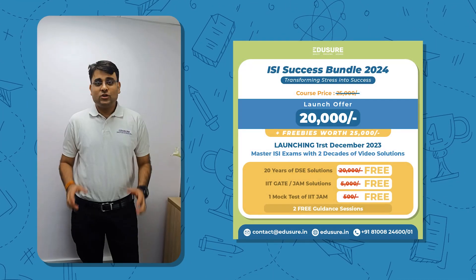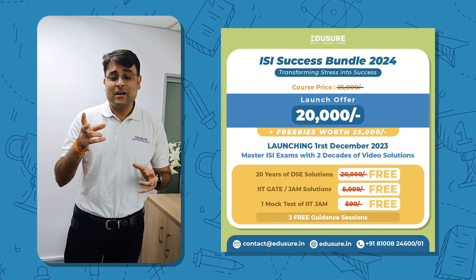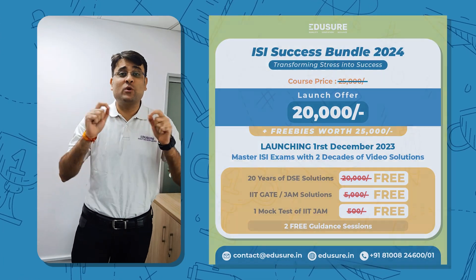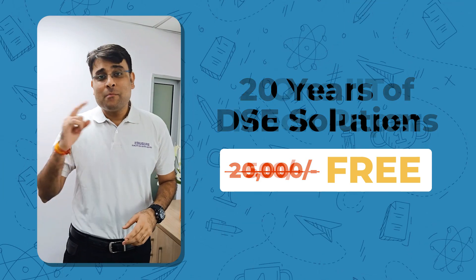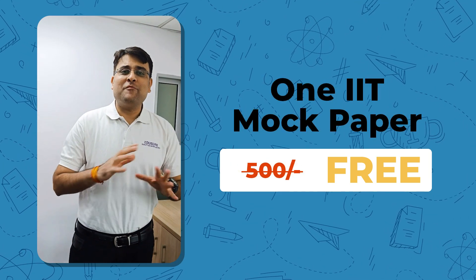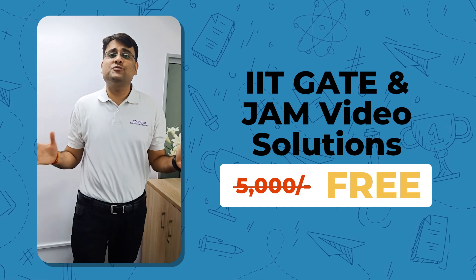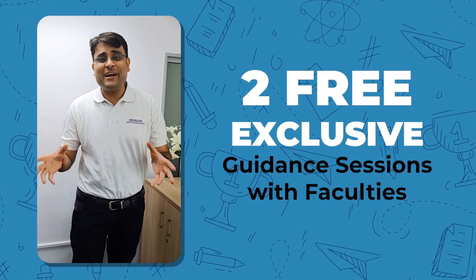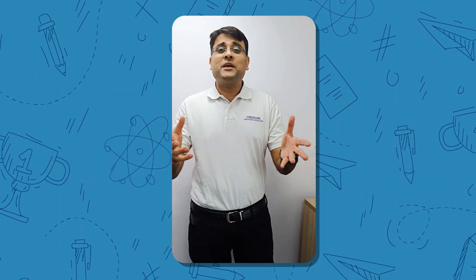Based on what you have just heard, we bring to you an exclusive course. You get ISI solutions for two decades, along with a lot of things in the basket which are absolutely free — DSC solutions for two decades, plus IIT JAM free mock, plus IIT JAM and GATE video solutions for all the years, plus two exclusive guidance sessions with me and with Mangma Ma'am. Get ready to launch your preparation!